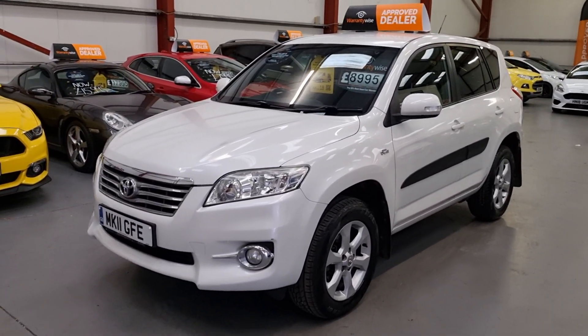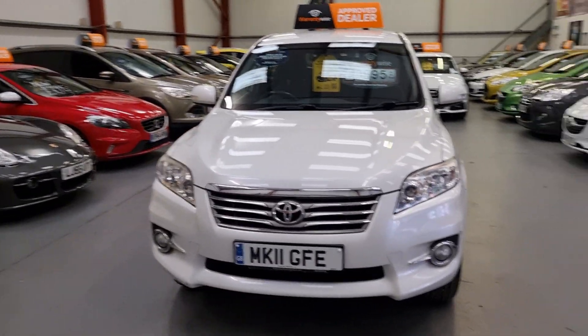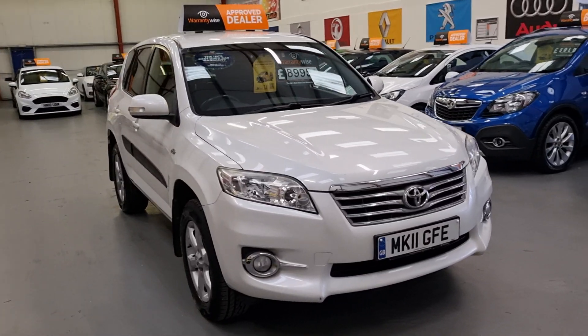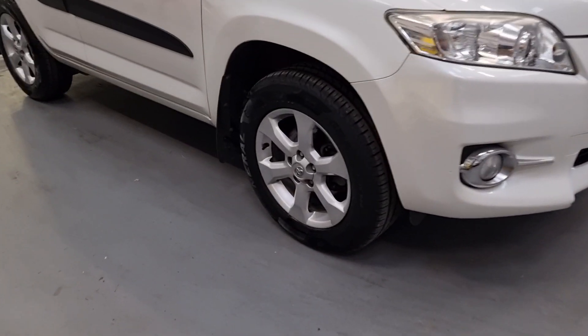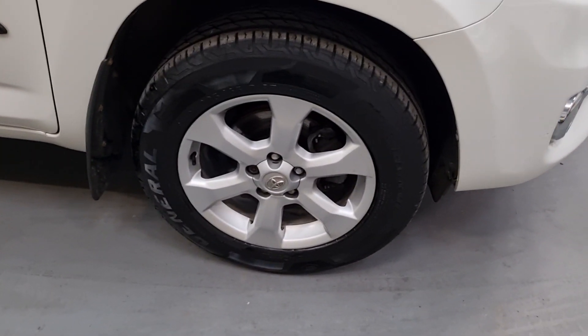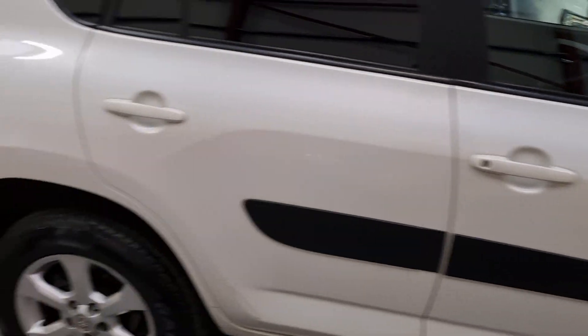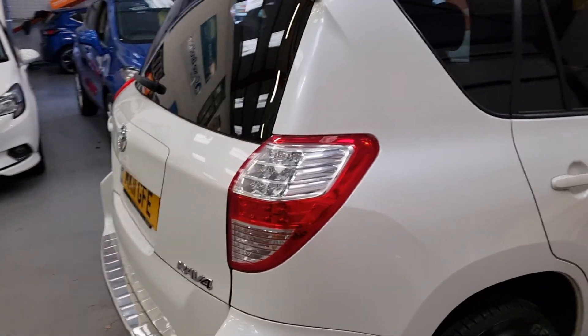Good afternoon, welcome to REO Cars based in South Wales. Here we have a RAV4 in a stunning pearl white. Lovely spec on this one — it's got mud flaps front and rear, rear tints, and rear parking sensors.